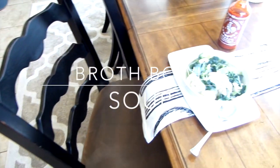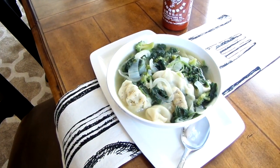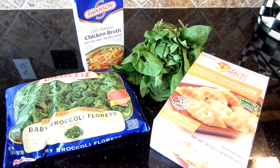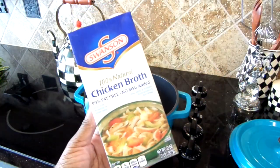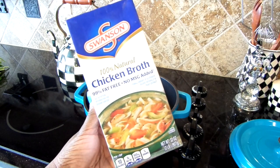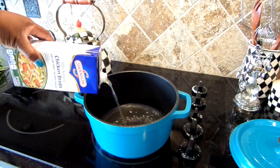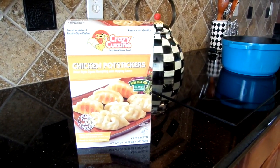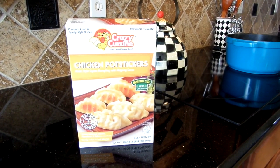Broth bowl soup is a light, healthy, and budget-friendly soup to make. A few ingredients is all you need: broccoli, spinach, chicken broth, and chicken pot stickers — wonton dumplings that only take three minutes to cook. In a medium-sized pot, add your chicken broth. You can also use low-sodium broth if you're watching your salt intake. Chicken pot stickers can be found in your frozen food aisle and can also be cooked in a skillet until lightly browned and served with the sauce that comes with it.